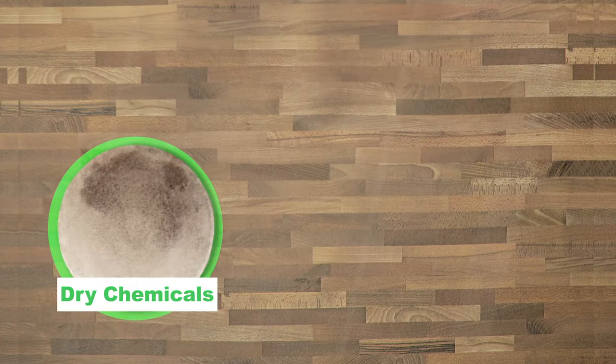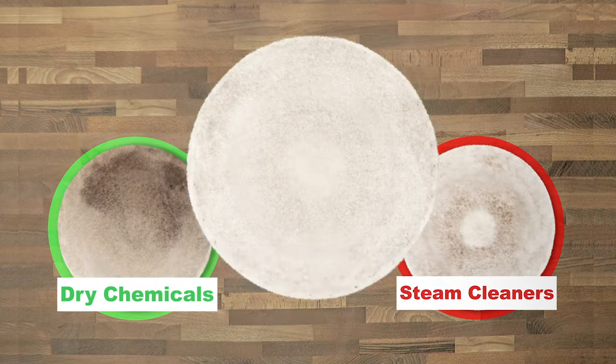How did each cleaner do? Behold. Residue. Residue. Zero Residue.